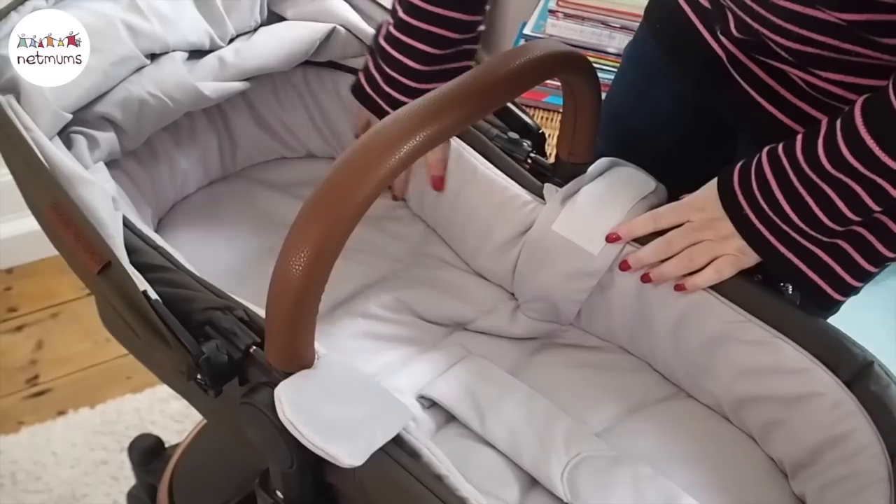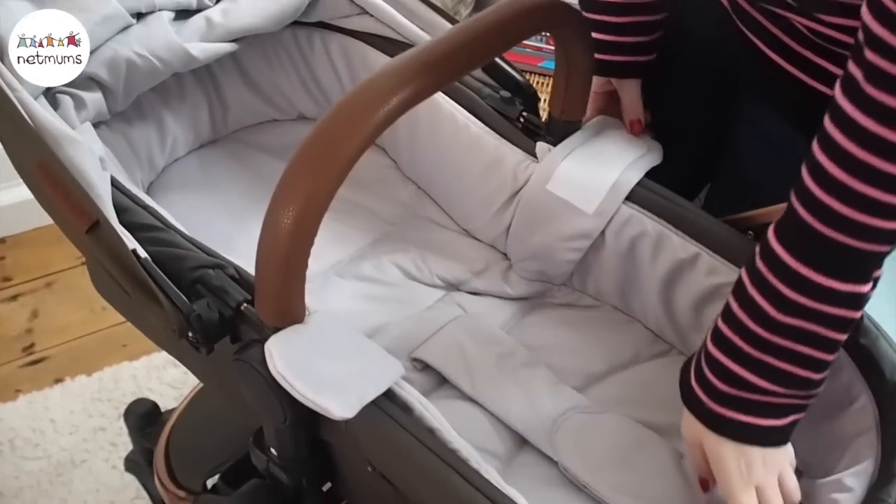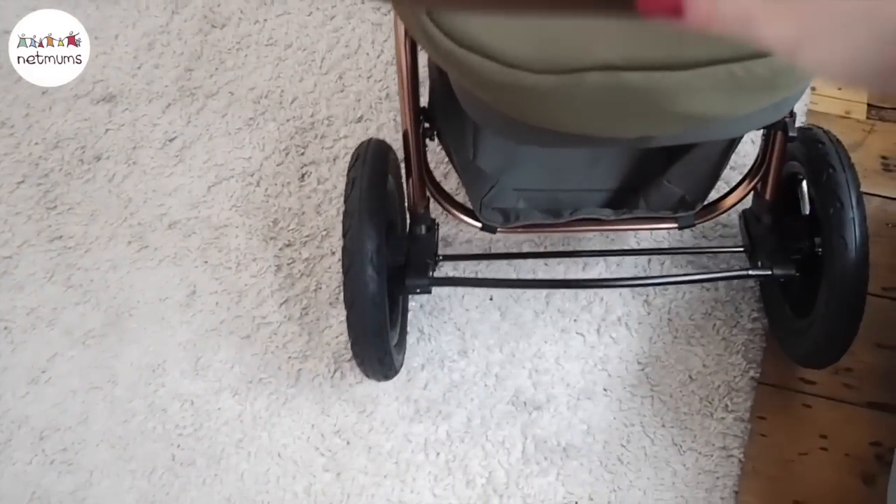I also really like the harness — you can keep your baby nice and secure. The brake system couldn't be easier: it's just a bar that you push and pull up, so it's really easy to access if you're in a hurry or need to stop suddenly — you just can't miss it.